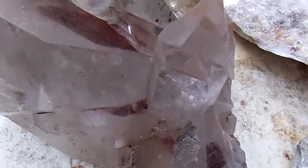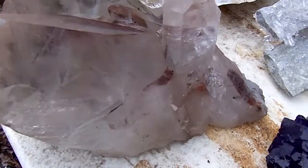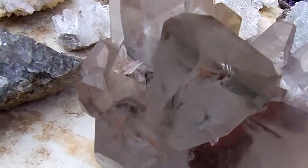A really beautiful huge diametria, a phantom — this phantom is bigger than a dinner plate, it's in great condition, has huge clear points, really good phantoms in them.